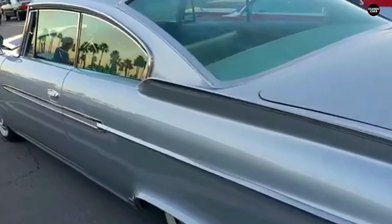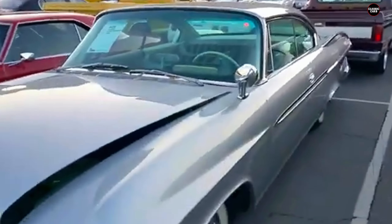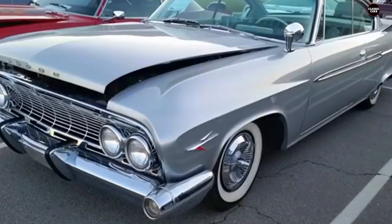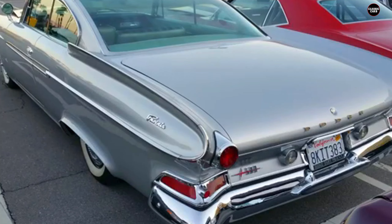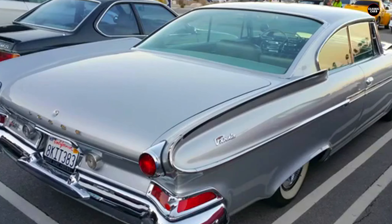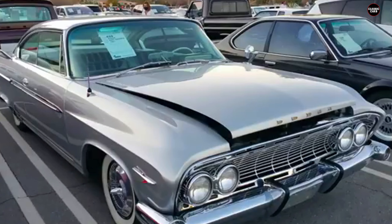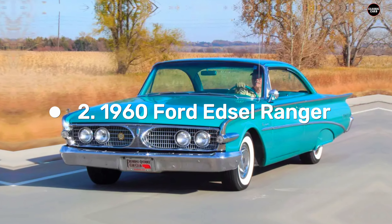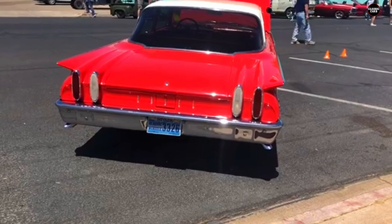Ultimately, the Dodge Dart Phoenix serves as a reminder of the risks automakers take when they push the boundaries of design. While it's commendable that Dodge tried to create something bold and unique, the Phoenix ended up as an example of how ambition can sometimes lead to unintended consequences. Its combination of strange proportions, excessive styling elements, and lack of cohesion doomed it to a place in automotive history as a well-intentioned but flawed experiment in futuristic design.